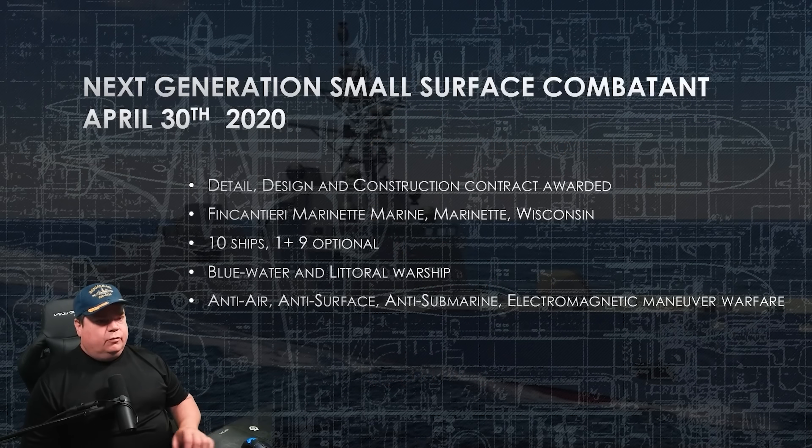Our story begins on April 30th, 2020, when the DDG contract was awarded to Fincantieri Marinette Marine in Marinette, Wisconsin. The initial contract is for 10 ships — it's a 1 plus 9 optional, where they build one, do some land testing before and after it's built, and if everything's fine, they continue all the way up to 10 ships with this initial contract.